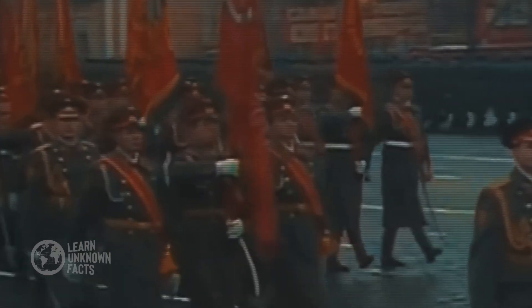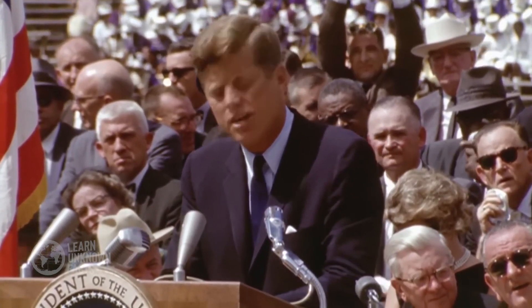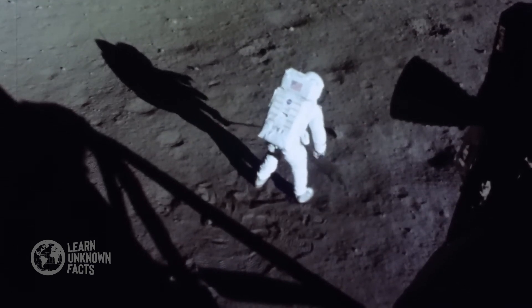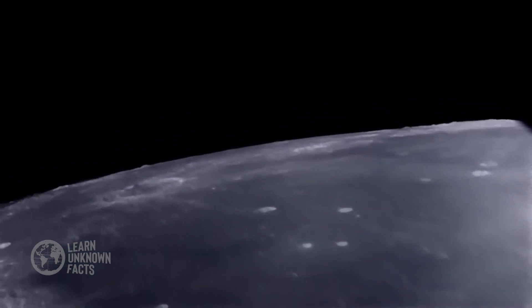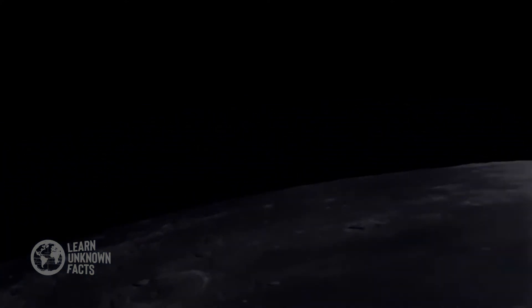Now, let's rewind to the 1960s, a decade dominated by the space race. The United States and the Soviet Union were vying for supremacy in space exploration. President John F. Kennedy's bold declaration to land a man on the Moon by the end of the decade set the stage for one of humanity's greatest achievements, the Apollo program. It was a time when the impossible felt achievable, and humanity dared to dream of reaching the stars.